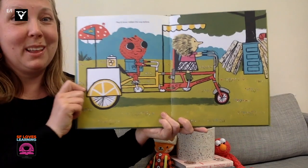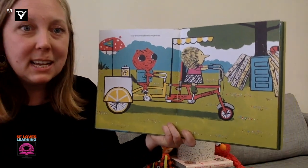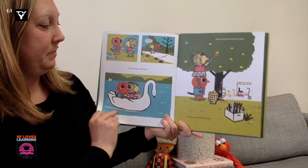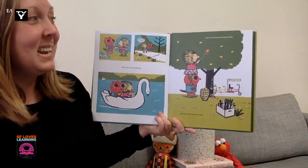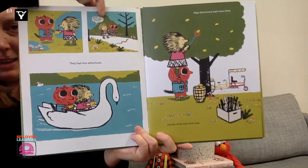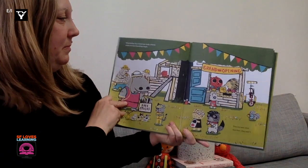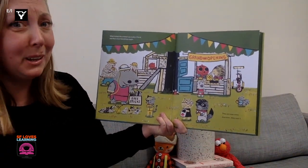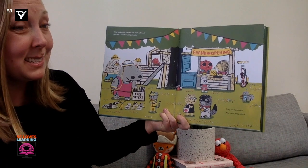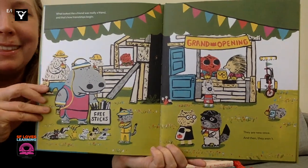They'd never ridden this way before. Sid took two broken bikes and he made something magnificent. They had new adventures. Now the lemons had more shine and the sticks had more snap. Up here she's saying, look at that pretty snake. What looked like a friend was really a friend. And that's how friendships begin. They are new ones and then they aren't — just like the bikes. Friendships are new and then they aren't.